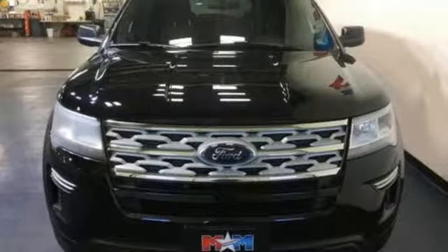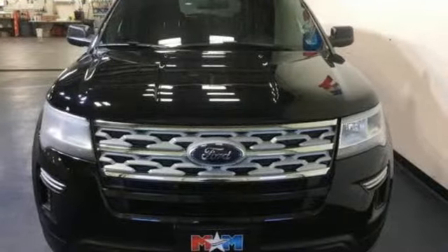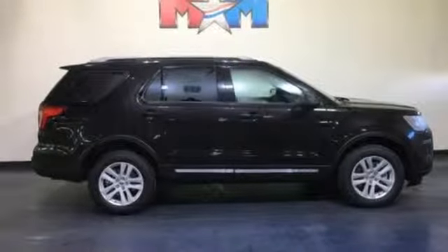Automatic transmission, leather steering wheel, streaming audio, rear parking sensors, manual tilting steering column, power heated mirrors.